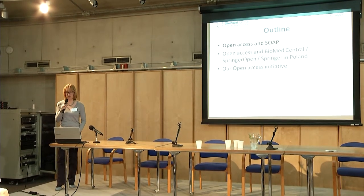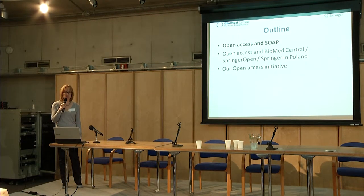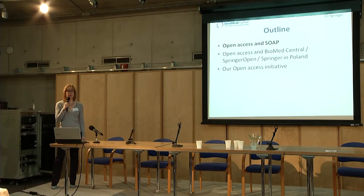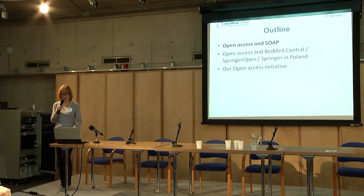First of all, we will have a very quick look at a study which you all know — the SOAP study — which still gives us important and interesting insights, also for different countries. This will be followed by some of our new recent data on publications at BioMed Central and Springer in Poland. And at the end of my presentation, I would like to show you a few slides on the BioMed Central and Springer open access initiative.